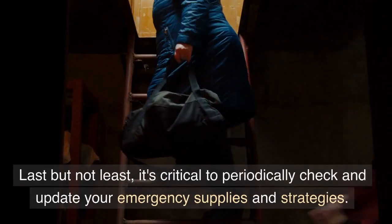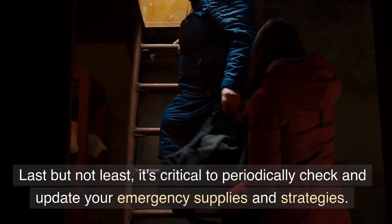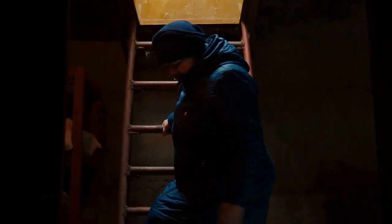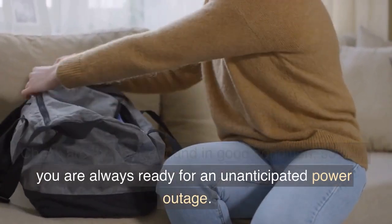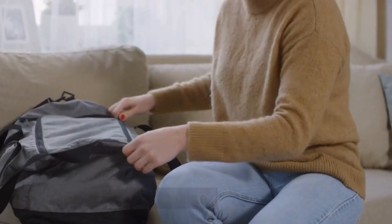Last but not least, it's critical to periodically check and update your emergency supplies and strategies. Check that they are current and in good condition, so that you are always ready for an unanticipated power outage.